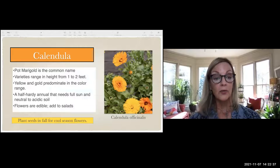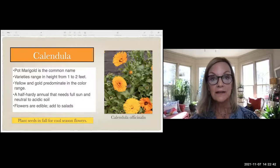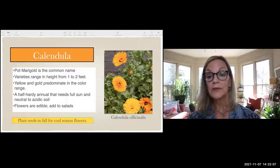Calendulas — the pot marigolds I showed earlier — range from one to two feet in height. You can actually eat these flowers in a salad. They tend to be gold and yellow and are half-hardy annuals needing full sun and neutral-to-acidic soil, just like we have in Georgia. You can plant the seeds in fall for cool-season flowers — a lovely addition to a winter landscape.